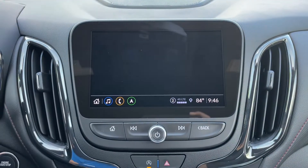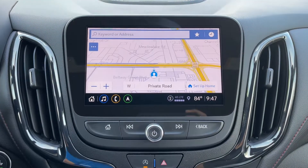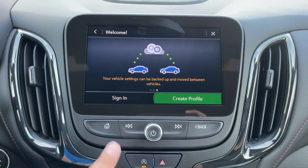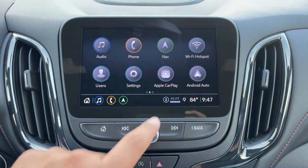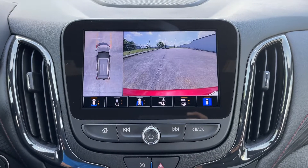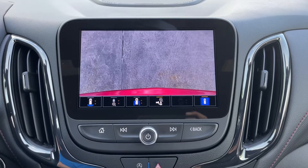On the infotainment screen, you have your audio with AM, FM, SiriusXM, and Bluetooth. You have your phone connection, navigation screen, and Wi-Fi hotspot. You can customize the SUV for different drivers using the key, and there are fully customizable settings. The system supports Apple CarPlay and Android Auto, and you can download different apps. The camera system includes a bird's-eye view camera along with front, rear, zoomed-in, and all four wheel cameras, plus a trailer camera and camera settings.